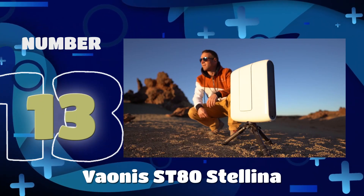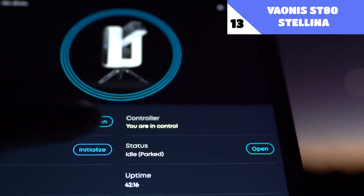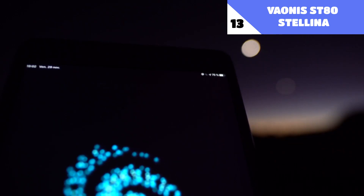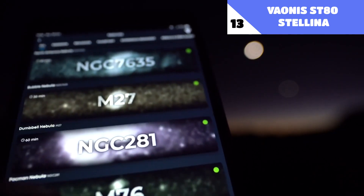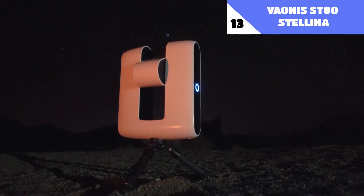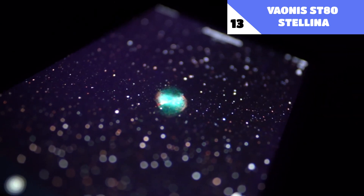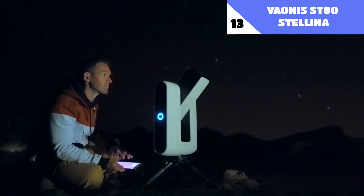Number 13: Bionis ST80 Stellina. This high-tech telescope will change the way you look at the stars forever. The setup process consists of putting the tripod in place and linking it to the app — the remaining tasks are nearly completely handled by an automated system. It has autofocus and star-tracking technology to automatically follow moving stars, and your mobile device's screen updates in real-time with the telescope's view. You may link as many as 10 gadgets simultaneously. The app includes a large object collection, individual suggestions, and instructional materials, and the telescope records your observations so you may share them with others. The included 10,000 mAh power bank allows for up to 5 hours of operation.